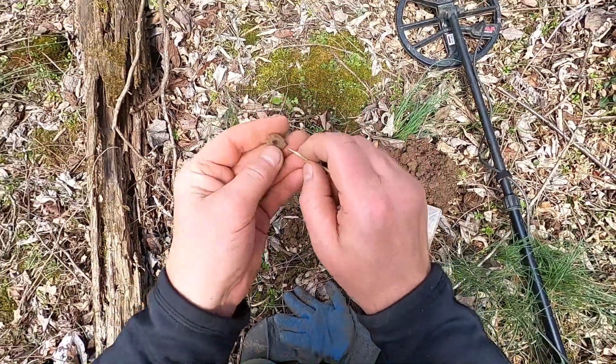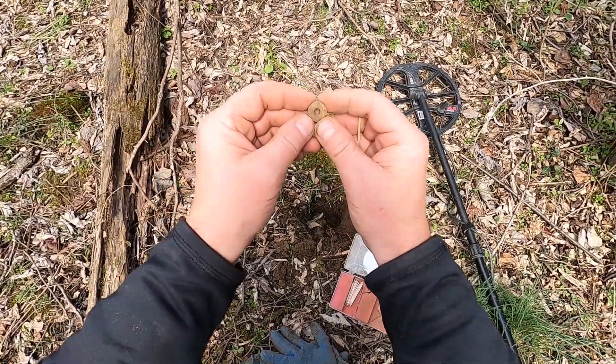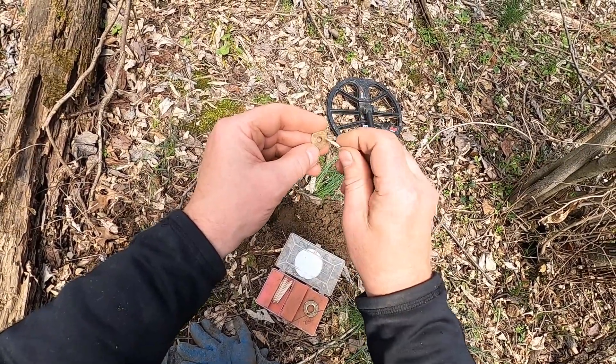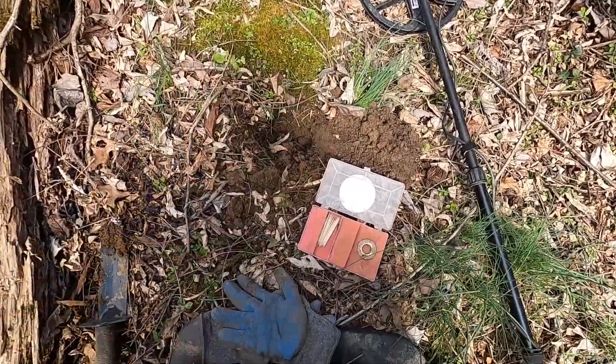Just dug a 9 signal and we got this little round piece with a hole in it. Not sure if that's an old clothing snap for overalls. I do see some looks like letters or numbers — I'll have to clean that up later and put a picture in, but I'll keep hunting.